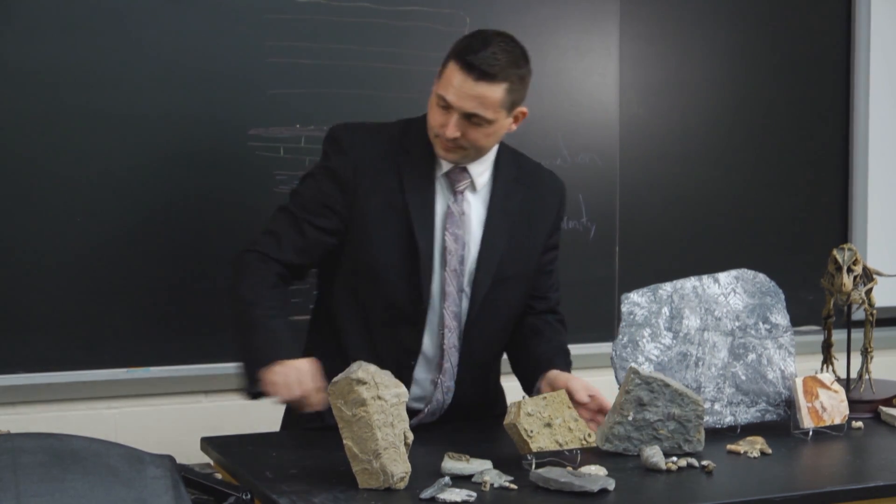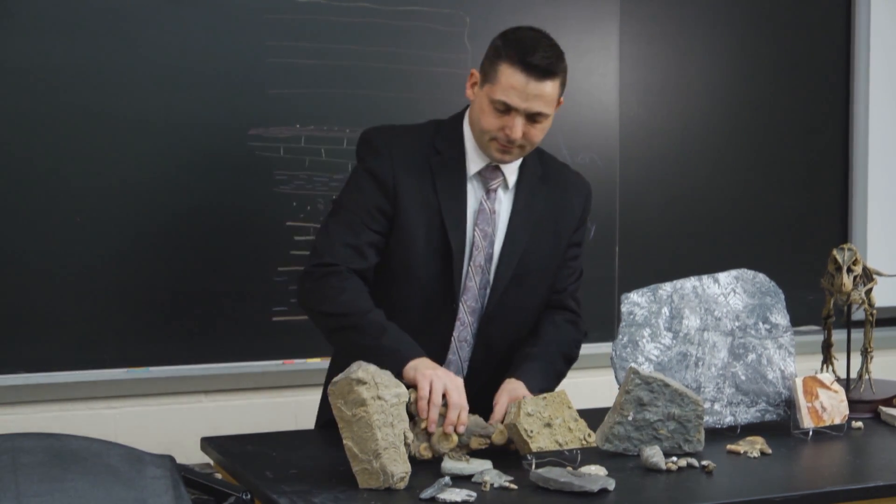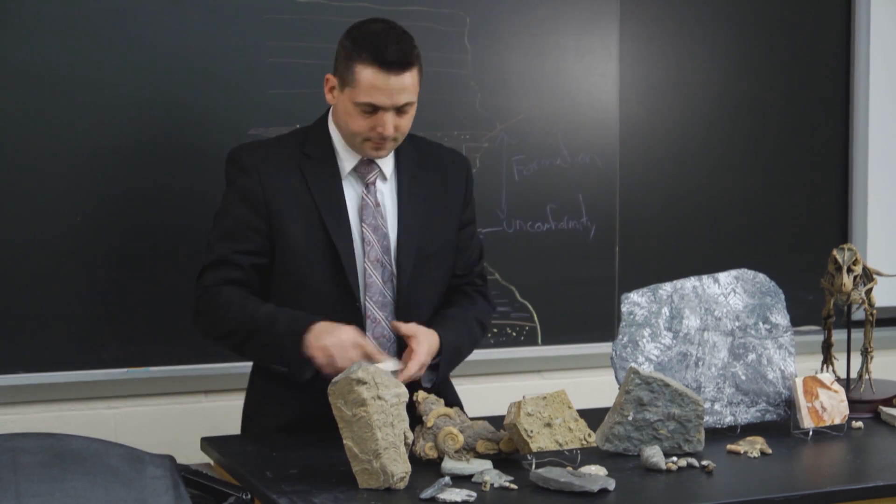Hi, I'm Sean Tovelia. We're here at Suffolk County Community College to discuss the importance of the stratosphere.